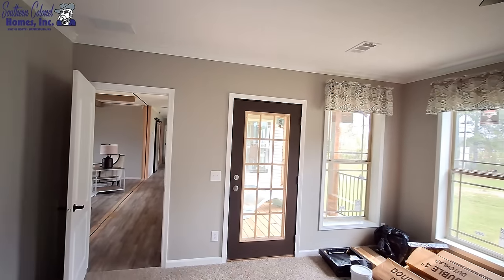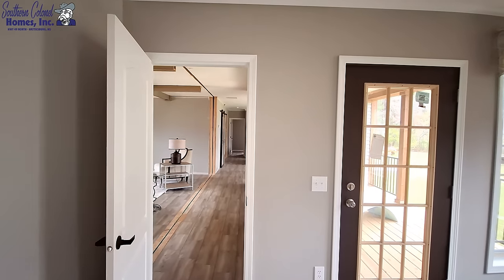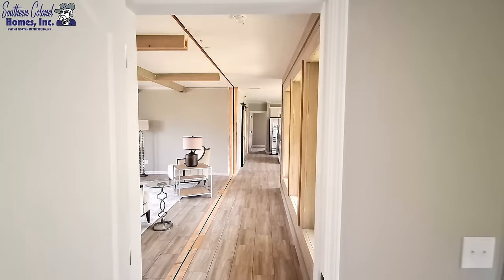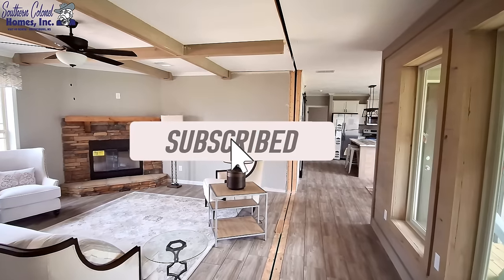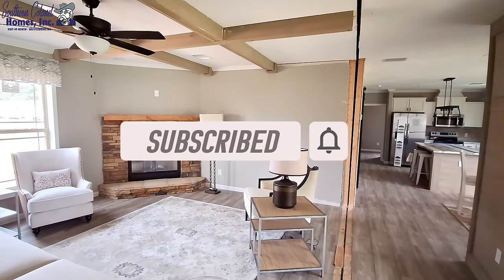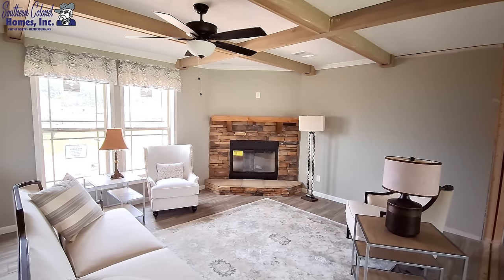I hope y'all will go down into the comment section and leave me a comment — let me know what you think of the Amen by Deer Valley Homes. And while you're there, don't forget to hit the like button, hit the subscribe button, and turn on those notifications. I'll be back shortly with some price information.